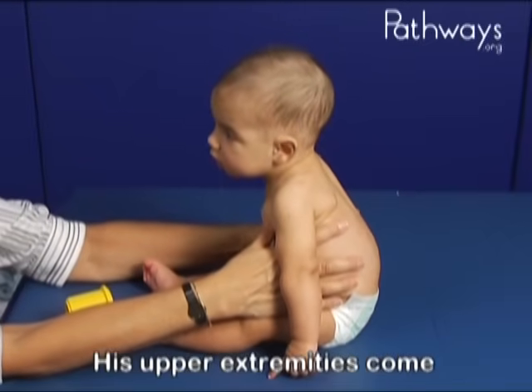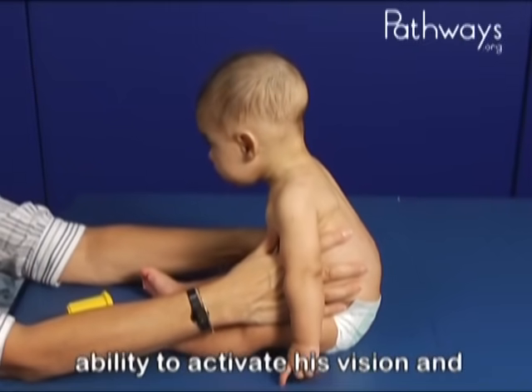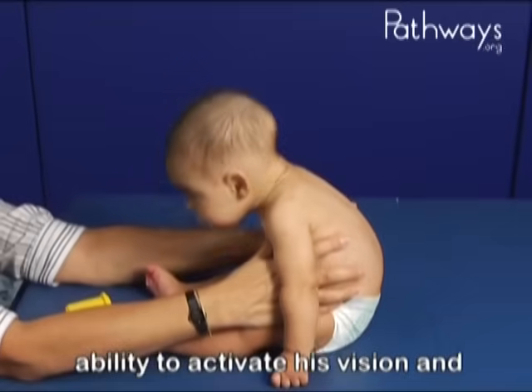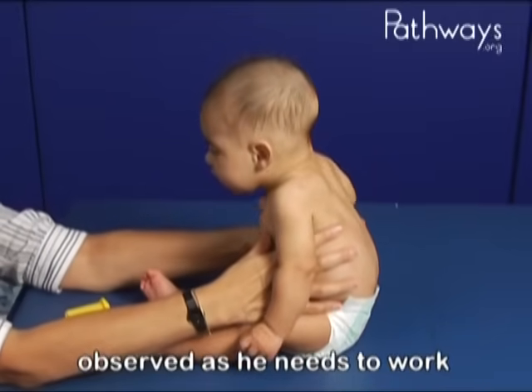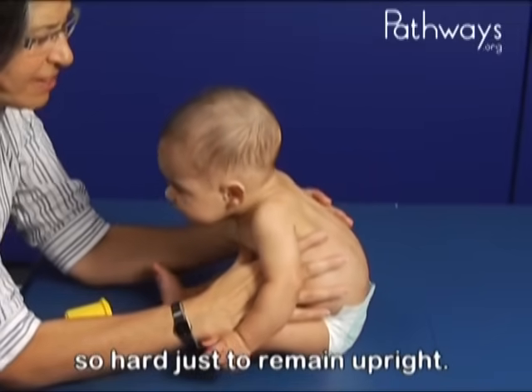His upper extremities come down to his sides, but Owen's ability to activate his vision and his reach to explore are not observed, as he needs to work so hard just to remain upright.